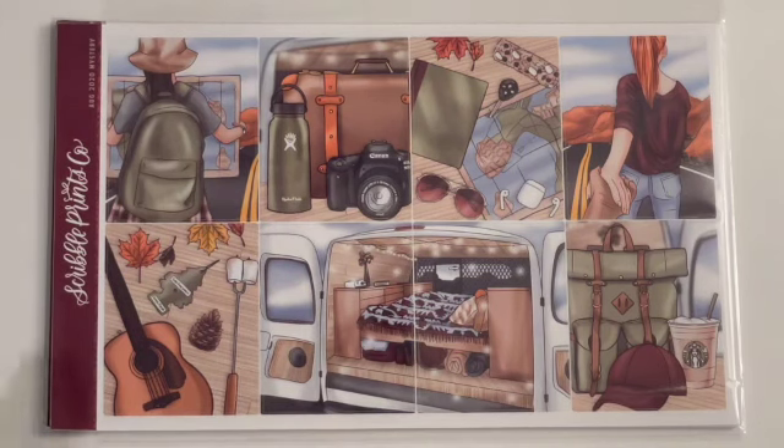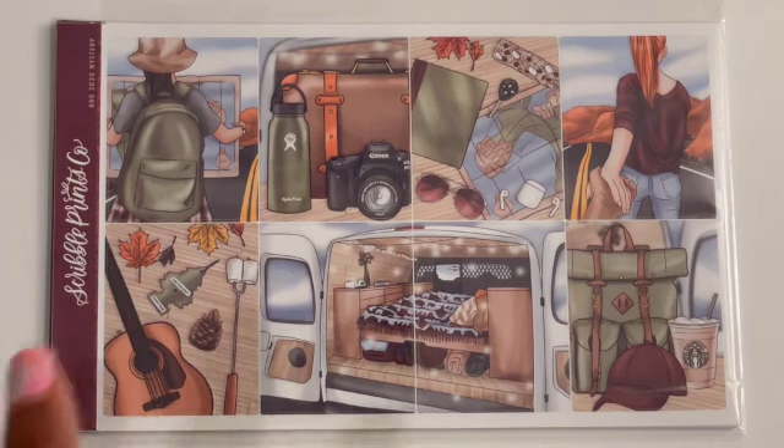Hi friends and welcome back! Today's video is kind of like a haul but not really - I'm going to show you guys what I got from the trades I made on the buy sell trade group from Scribble Prints Co. So it's kind of a haul but not like super a haul.